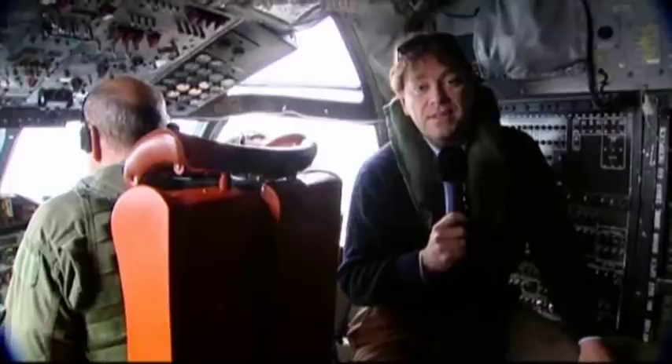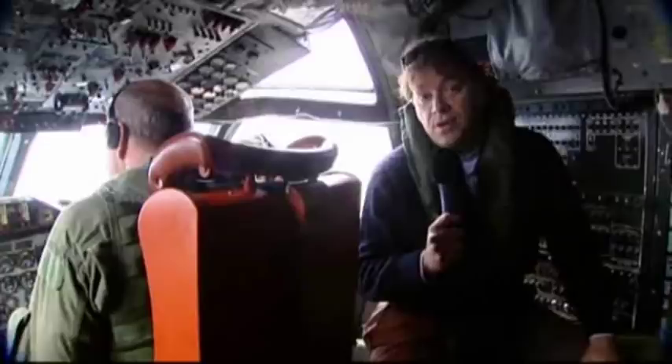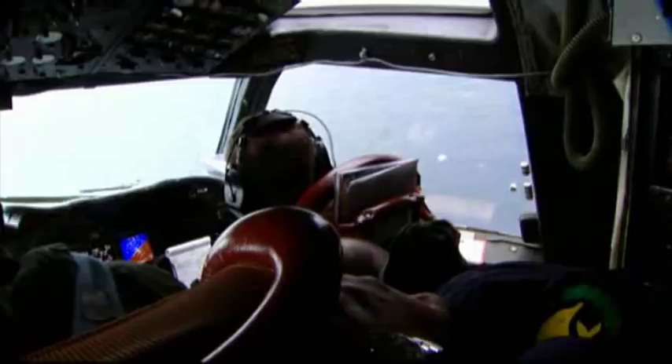There are two parts to that. First, they can positively identify ships to make sure they are who they say they are. The second is to let other ships in the area know that this area is protected by Operation Active Endeavour, providing eyes in the sky for the operation.